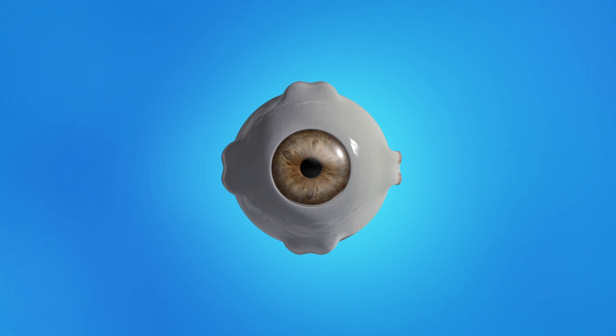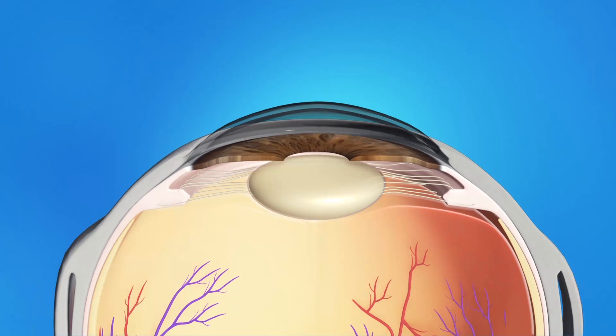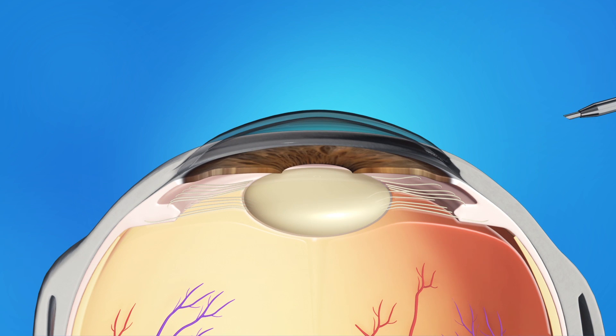During cataract surgery, your ophthalmologist will make a small opening in the side of your cornea. He or she will insert a pen-shaped instrument through the opening to reach the lens.